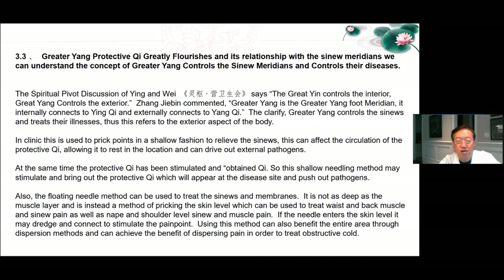Greater Yang protective Qi greatly flourishes in its relationship with the sinew meridians. We can understand the concept of greater Yang controls the sinew meridians and controls their diseases. The Spiritual Pivot discussion of Yin and Wei says the great Yin channel controls the interior, great Yang controls the exterior. Zhang Jiebin commented: Greater Yang is the greater Yang foot meridian — it internally connects with Yin Qi and externally connects with Yang Qi. The greater Yang controls the sinews and treats their illnesses, which refers to the exterior aspect of the body. In clinic, this is used to prick points in shallow fashion to relieve the sinews, affecting the circulation of protective Qi, allowing it to rest in the location and drive out external pathogens. The protective Qi has been stimulated, so this shallow needling method may stimulate and bring out the protective Qi, which will appear at the disease site and push out pathogens. The floating needle method can be used to treat sinews and membranes at the skin level, for waist and back muscle and sinew pain as well as nape and shoulder level sinew and muscle pain.